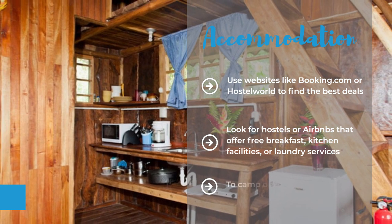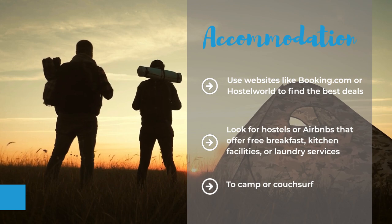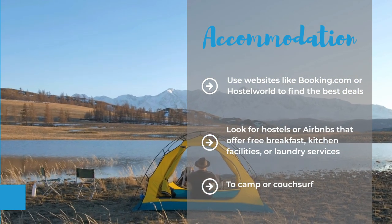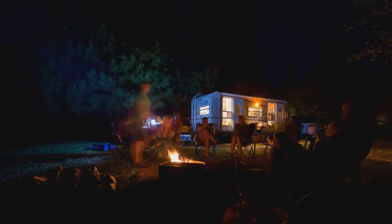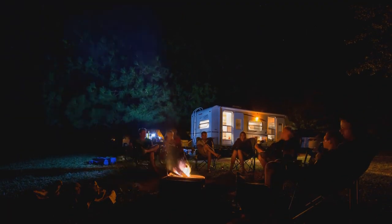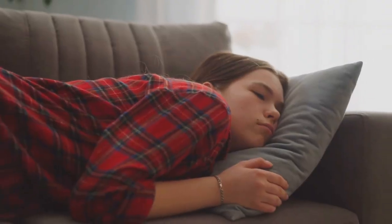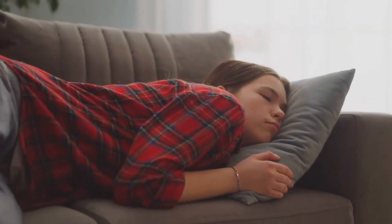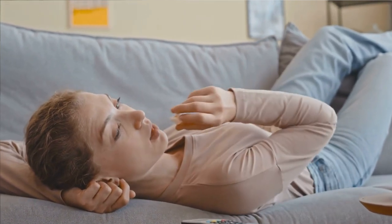Another way is to camp or couchsurf, which are the cheapest options but also require more preparation and flexibility. Camping in Ireland is only allowed with the permission of the landowner, so make sure you do your research before pitching your tent. Couchsurfing is a great way to meet locals and get insider tips, but you also need to be respectful and safe when staying with strangers.